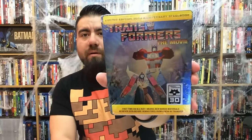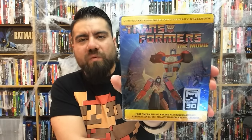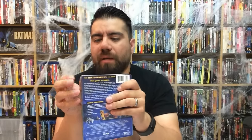Next up is Transformers: The Movie — the last one for today. I finally got around to picking this one up. This was one of my favorite movies growing up, obviously, because who didn't love Transformers growing up? When I heard the movie was coming out, I really wanted to see it so badly, but my mom didn't let me watch it at the time.